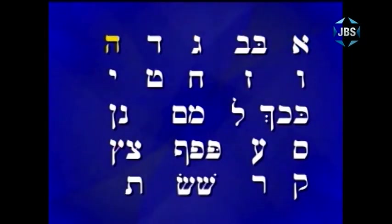Aleph, Bet, Vet, Gimel, Dalet, Hey, Vav, Zayin, Chet, Tet, Yud, Kaf, Chaf, Lamed, Mem, Nun, Nun, Samech, Ayin, Cha, Ayin, Pe, Fe, Tzadik, Kuf, Reish, Shin, Sin, Tav.